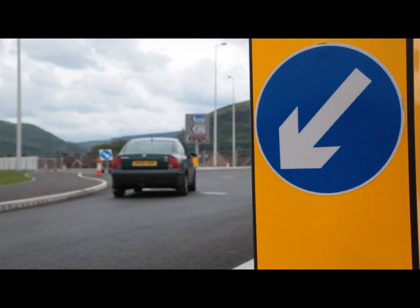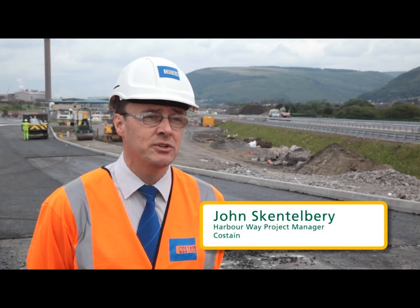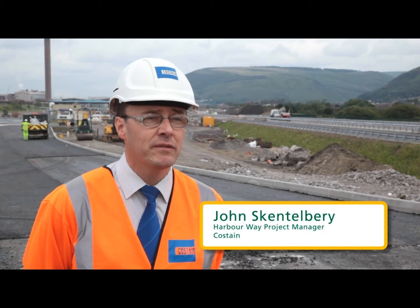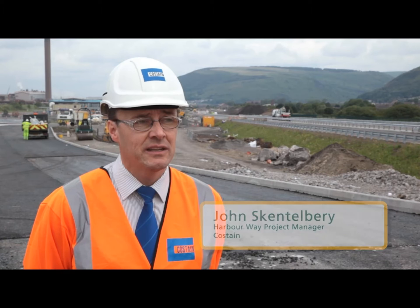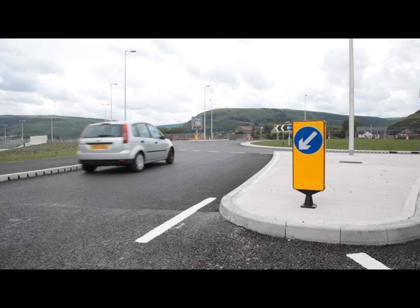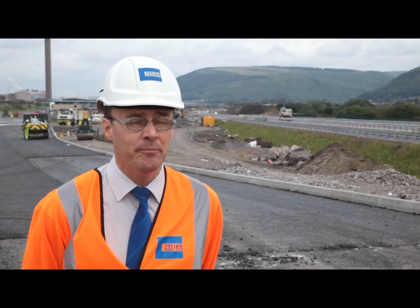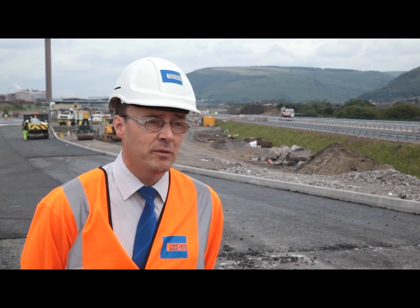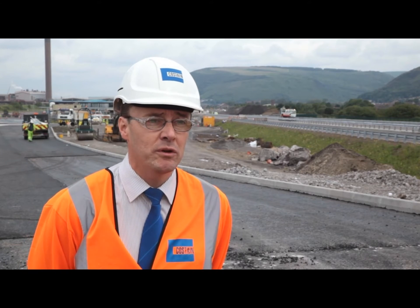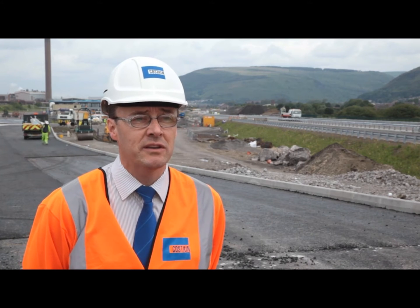We started construction in January 2011. It's a three-year project and we're due to complete at the end of 2013. We opened the first section of the site in April of this year, so we've had a good productive first year to the scheme, and I can confirm that with the efforts of our workforce and our team within the office, we will be complete by autumn of 2013.